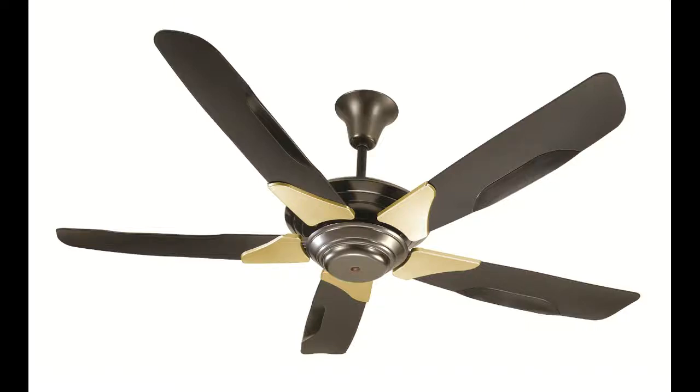Hello. Welcome to Prashatam Academy. Today we are going to know ceiling fan working.